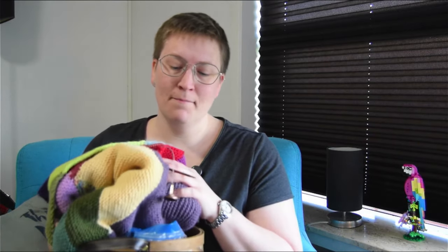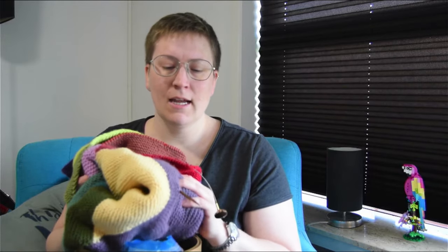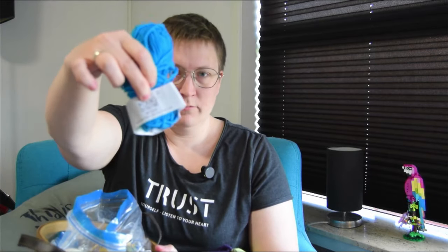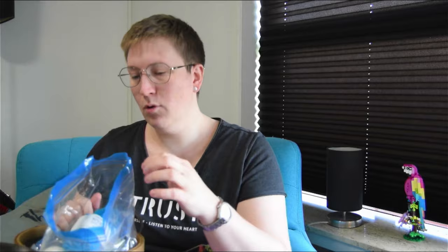Jeg var simpelthen så heldig, at der var en, der skrev til mig, at hun havde en masse restegarn, som hun gerne ville sende til mig - til et helt bestemt projekt. Det var Anne-Vibeke Jensen, og jeg har fået lov til at nævne hendes navn. Jeg er jo i gang med et tæppe, og det er noget, jeg ikke har prøvet at have et ongoing projekt med. Hun var simpelthen så sød at sige, at hun har en masse Drops Superfine Extrafine Merino liggende - noget af det, som jeg selv har brugt. Så jeg betalte portoen, og hun sendte det.